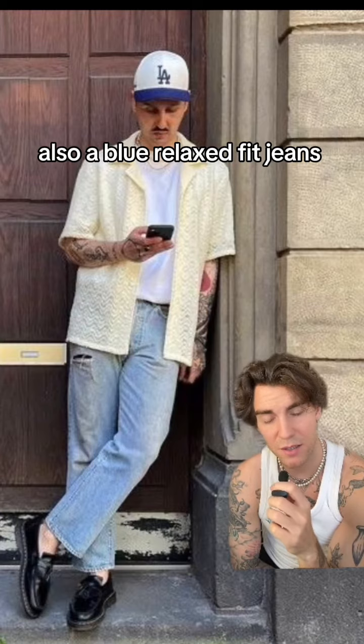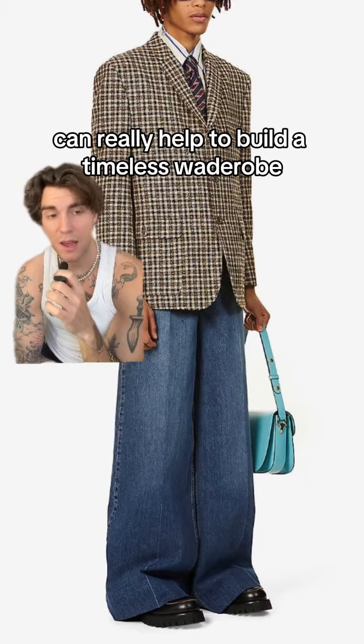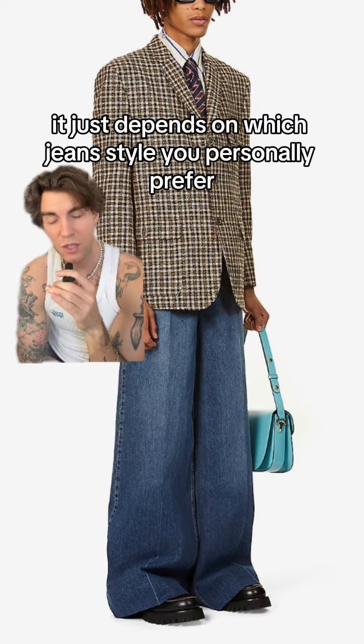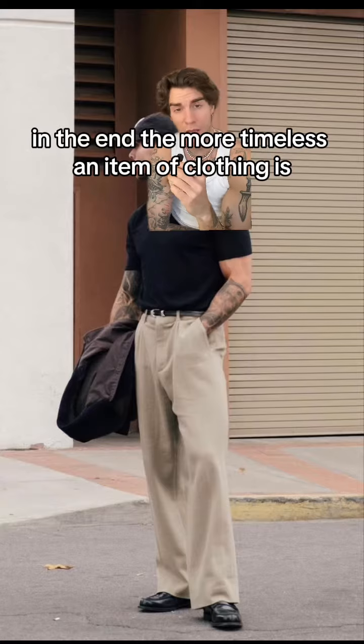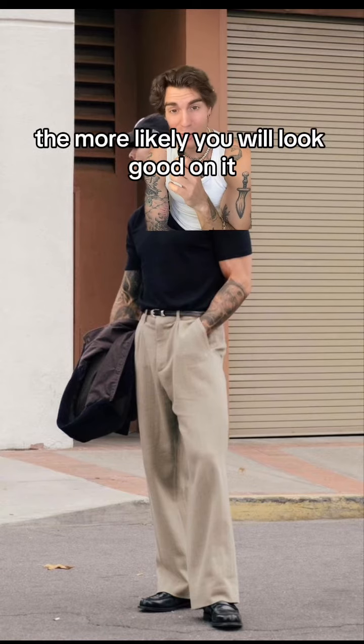Also a blue relaxed fit jeans, baggy jeans, boot cut jeans, or wide leg jeans can really help to build a timeless wardrobe. It just depends on which jean style you personally prefer. In the end, the more timeless an item of clothing is, the more likely you will look good in it.